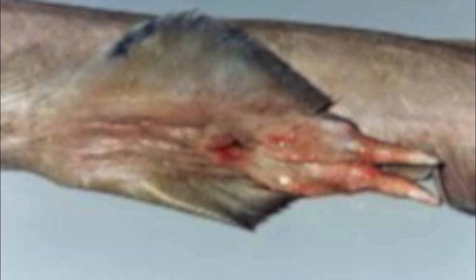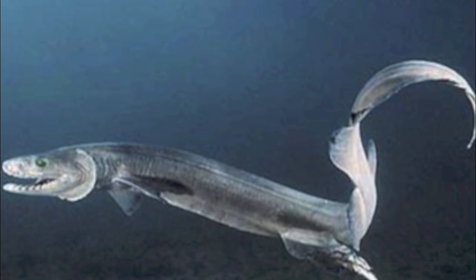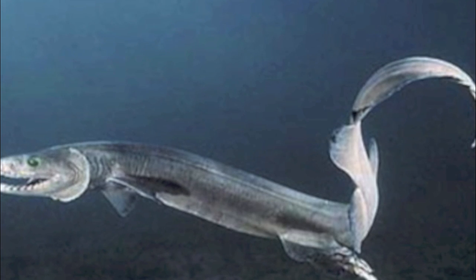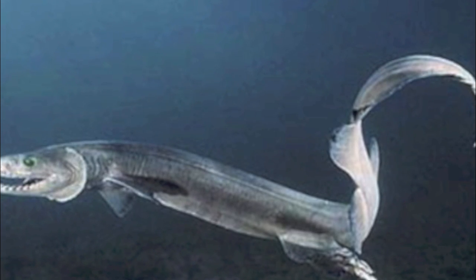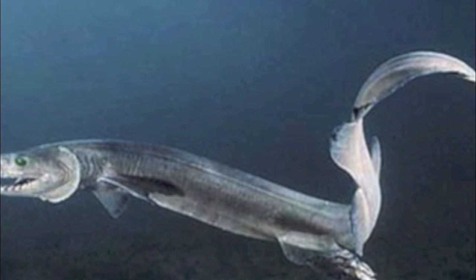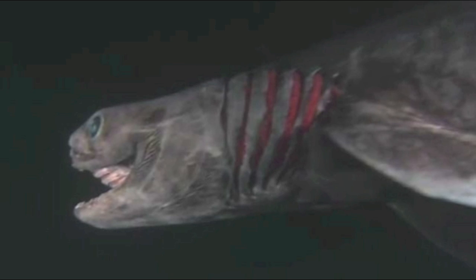Claspers are modified pelvic fins on male sharks. During fertilization, the eggs hatch inside the mother, making the frilled shark ovoviviparous. They give live birth after fertilization. There is no distinct breeding season, seeing as they inhabit depths at which there is little to no seasonal impact. The frilled shark gives live birth to an average of 6 pups per litter, and they have a lifespan of up to 25 years.